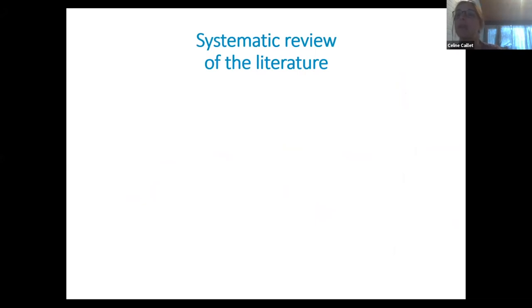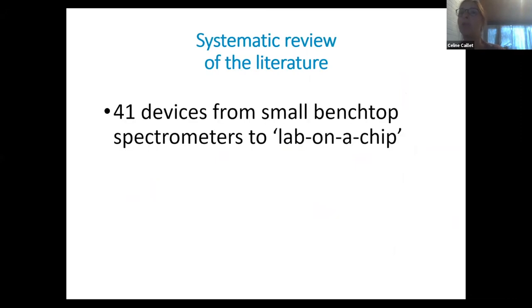But what is the scientific evidence regarding these devices and how they perform to identify SF medicines? We performed a systematic review of the scientific literature a few years ago. What we found is that there were 41 devices — mainly spectrophotometers, like two-thirds of them were spectrophotometers — but I'll come back to that later for those who are not familiar with what a spectrophotometer is.